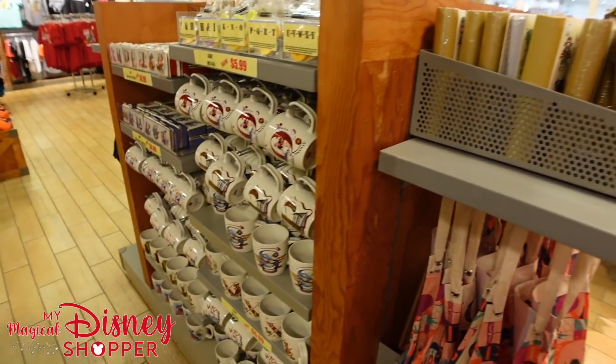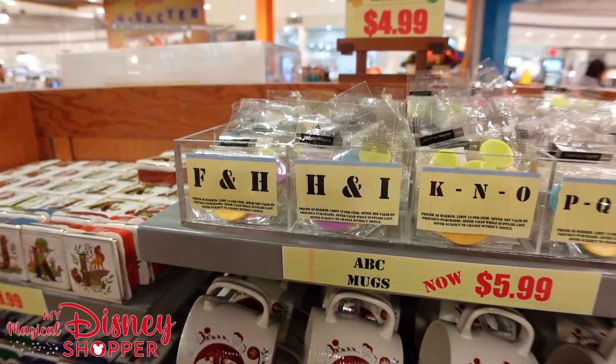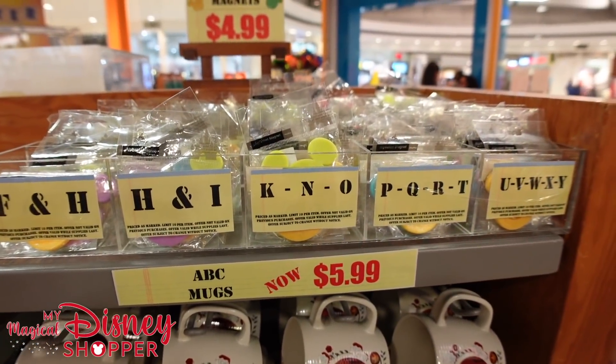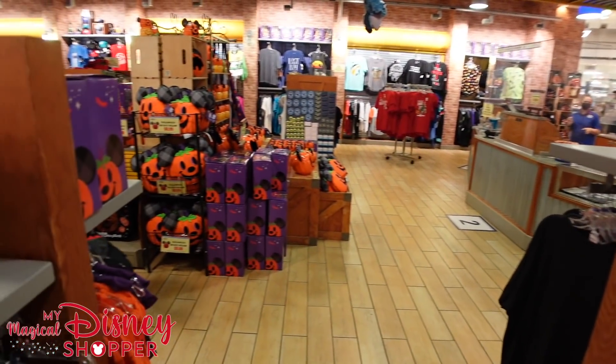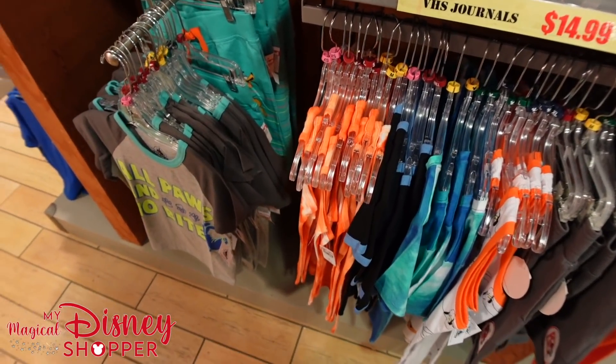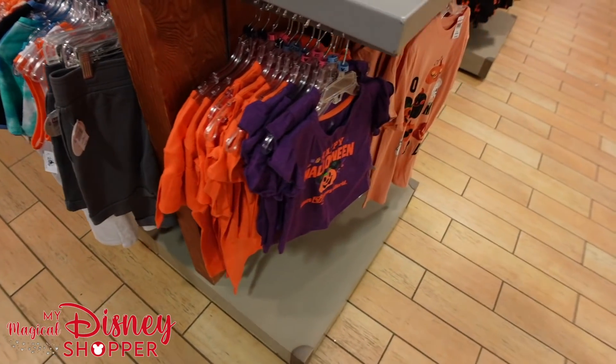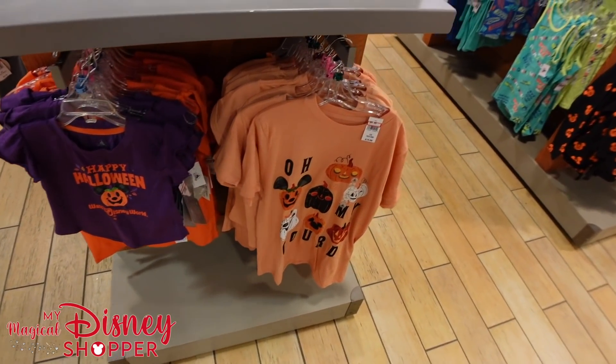More ABC mugs on this side and ABC magnets — they've separated out the available letters and they're $4.99, really handy if you're looking for a specific letter. They also have shirt and shorts sets we've used to see.